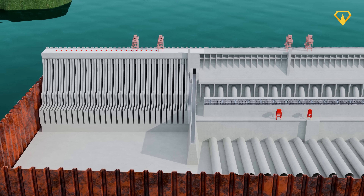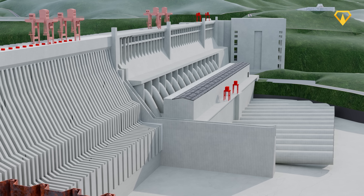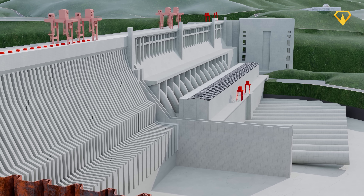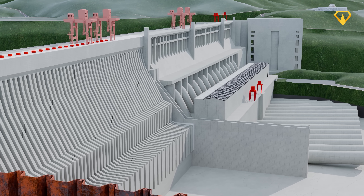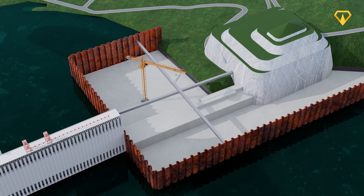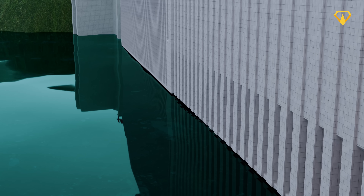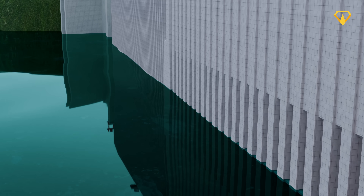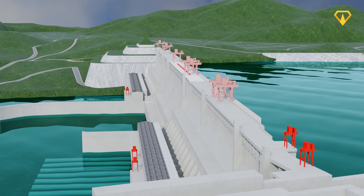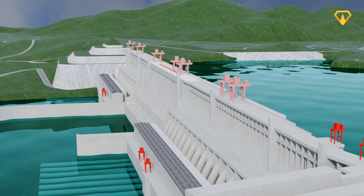By mid-2002, they had completed about two-thirds of the main wall — the entire left bank structure where one powerhouse is located, and the massive spillway in the center. Now it was time to repeat the same process for the final third, and that meant building a new cofferdam on the right bank to block the diversion channel and dry out the last section. As the work moved forward, the reservoir slowly began to rise. Three years later, the main wall finally stretched continuously from one side of the river to the other.